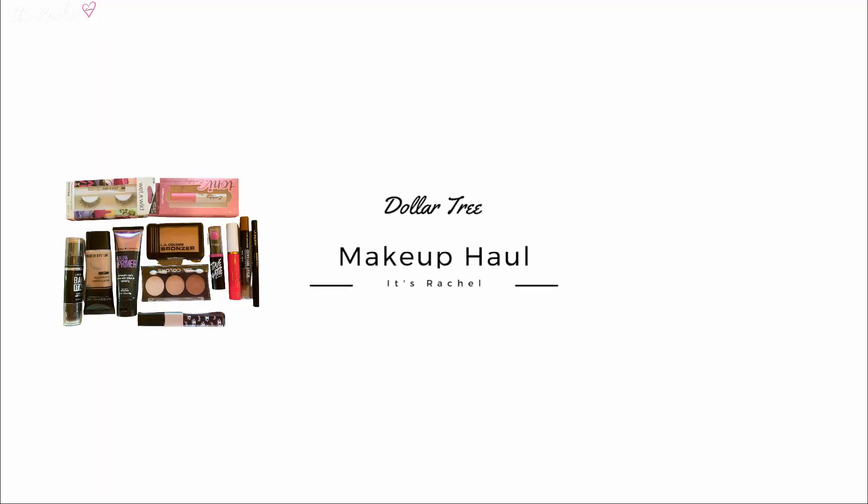Hello YouTube friends, welcome to my channel, welcome to It's Rachel! This is a Dollar Tree makeup haul video. I went there — they have a lot of makeup for only a dollar. Let's get started and I'm gonna show you what I bought.